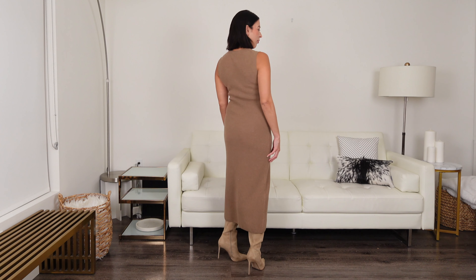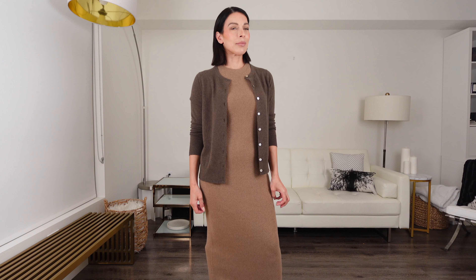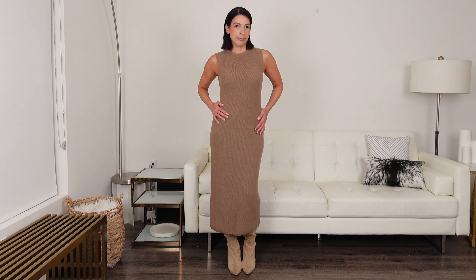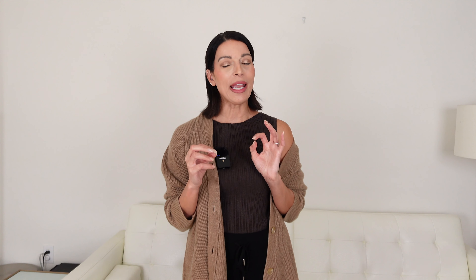In this next look, I've unbuttoned the cardigan and layered it over Quince's Mongolian Cashmere sleeveless midi sweater dress. The way this dress fits the body — not too tight, not too loose — it's just the perfect drape to make you feel confident and luxurious. Throw a turtleneck underneath for extra warmth, or wear it on its own in milder weather. Wear it with boots for a chic look or sneakers for a casual vibe. These Quince cashmere pieces are timeless staples and the perfect building blocks for your capsule wardrobe. I always follow the 80-20 rule: 80% classic timeless pieces and 20% fun, trendy pieces to keep your look fresh and modern.